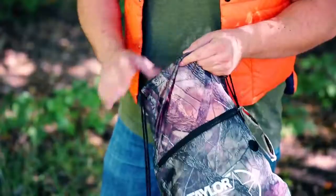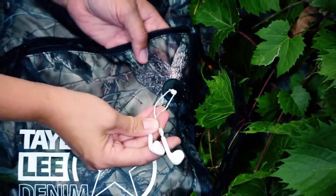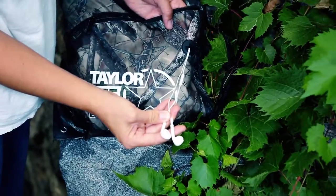Keep moving. The sports pack has a large front zippered pocket, drawstring closure, and a built-in slot for earbuds so you can add a soundtrack to your deep woods trek.